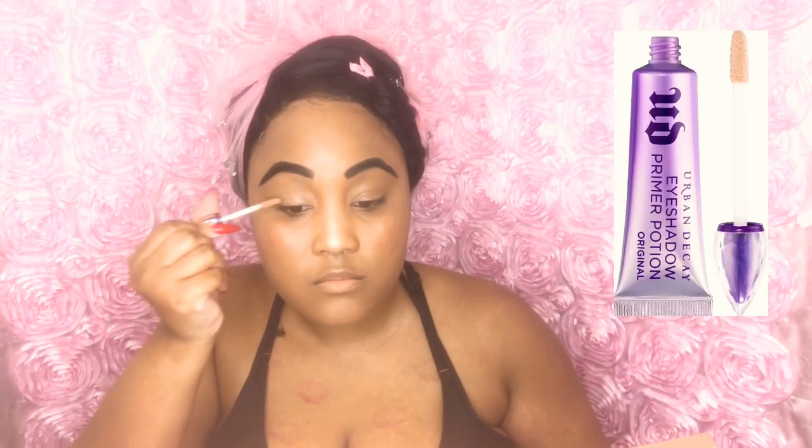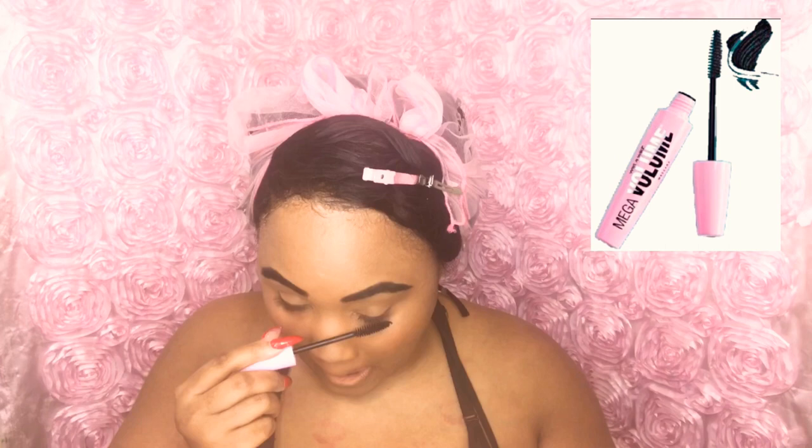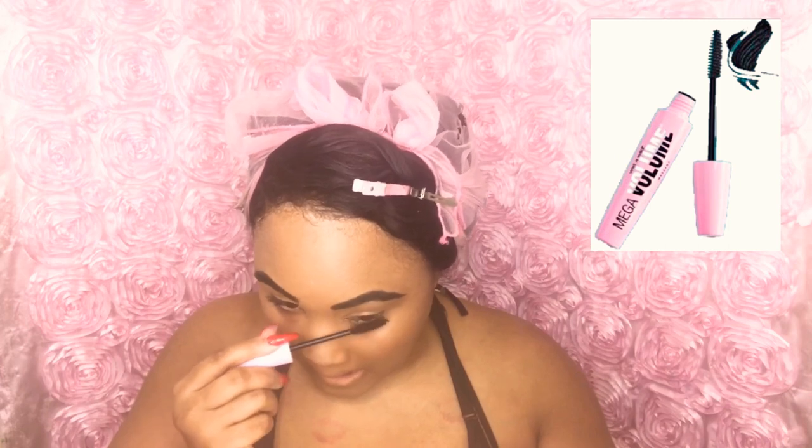I am going in with my elf pomade and also using my Sante black powder for my brows — I really love this powder, it is a nice matte. I'm going in with my Urban Decay Primer Potion on my lids. Now I am going in with my Wet n Wild Mega Volume eyelash mascara — it makes my lashes extra thick. Sometimes I wear it without lashes.